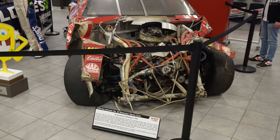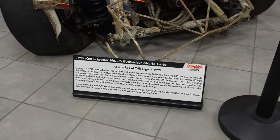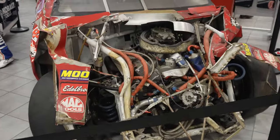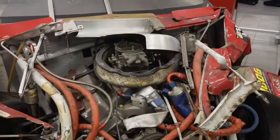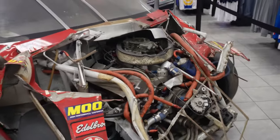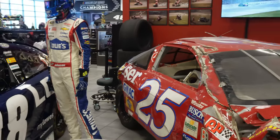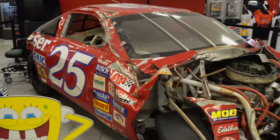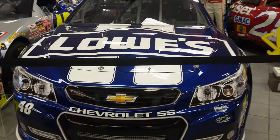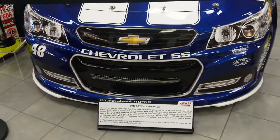Right here we have one of the most destroyed cars I've ever seen — Kenny Schrader's Budweiser car that he destroyed at Talladega. The engine is completely junked, there's no front end on this car, the side of the car is destroyed, the rear is done too. This thing is just absolutely junked.